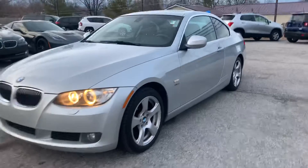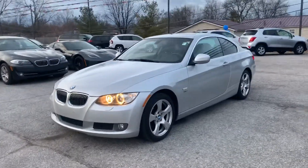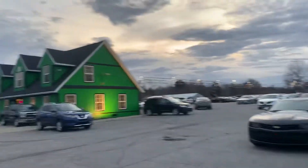Come check this one out in person, it's definitely worth it. 2010 BMW 328 xDrive coupe. Any other questions, please visit our website, raptorauto.com, or just come see us in the big green building on Lima Road.